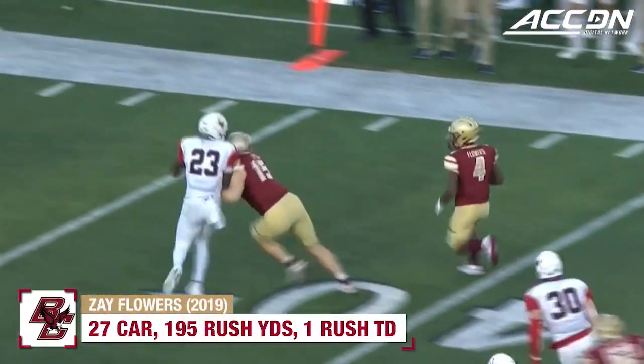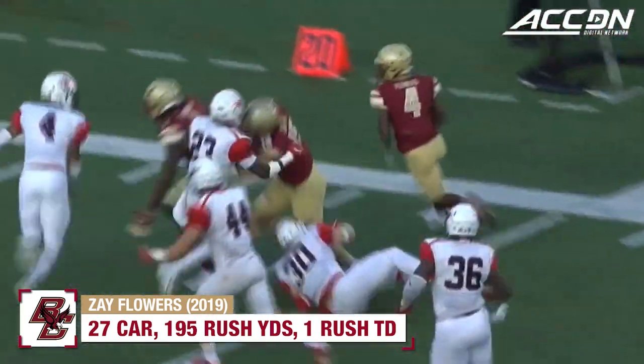Flowers on the reverse, a lot of room, first down and more, still on his feet, cuts it outside.